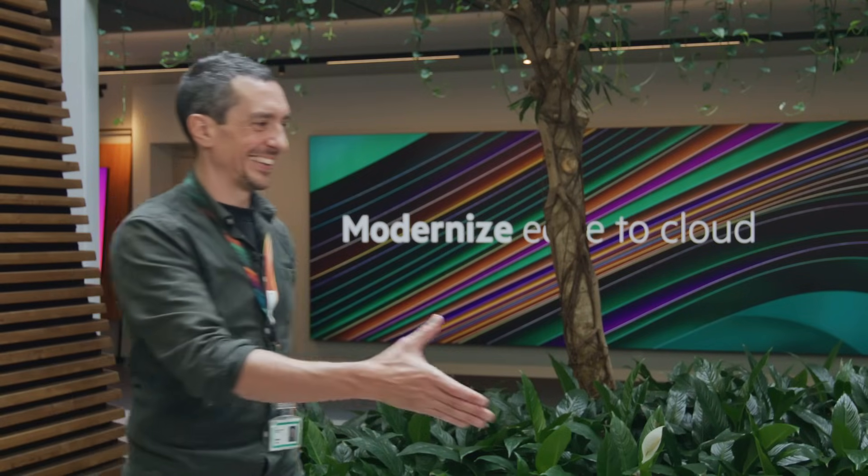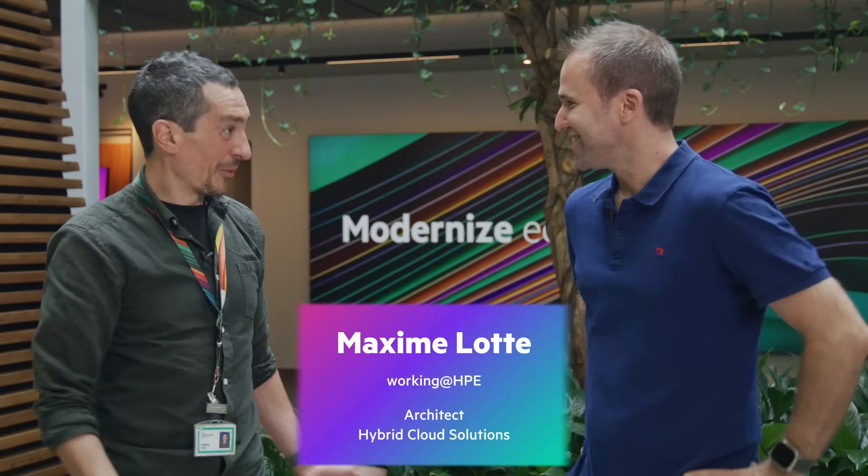Thomas meets Max and asks why he was invited. Max explains: the HPE Customer Innovation Center in Geneva hosts customers for briefings on many technologies, demonstrating everything live in their data center, and since they do a lot of work with Microsoft these days, he wanted Thomas to visit.